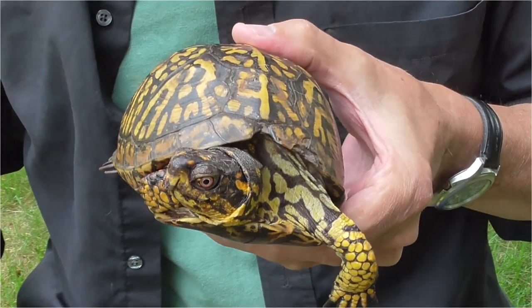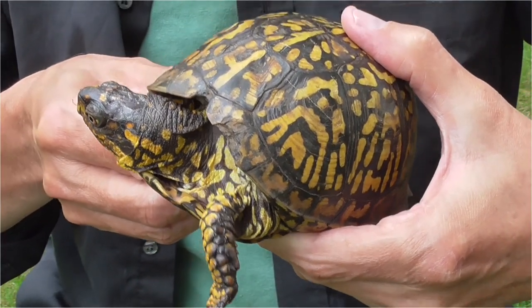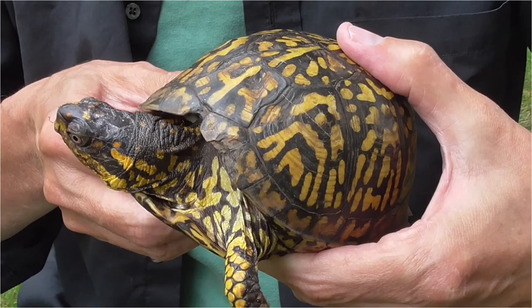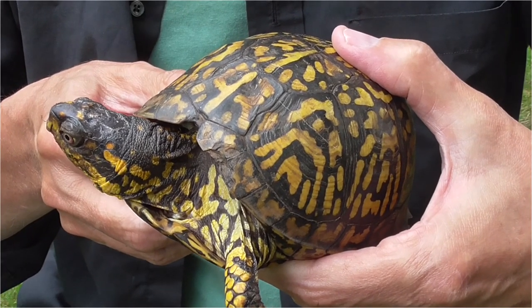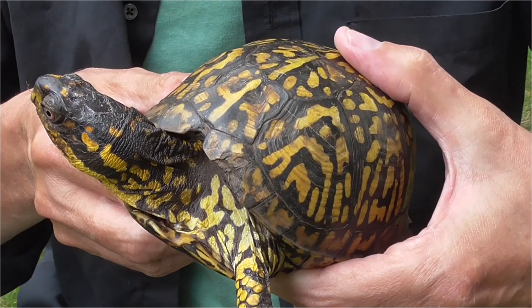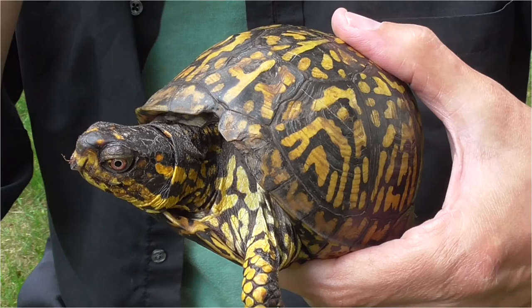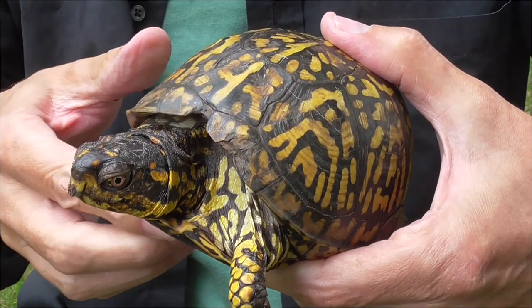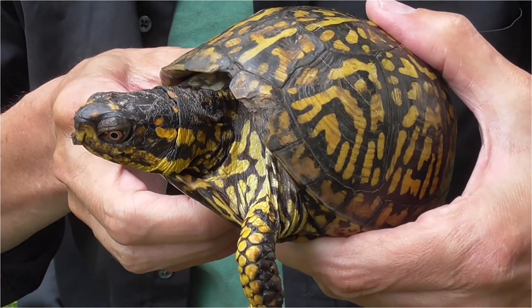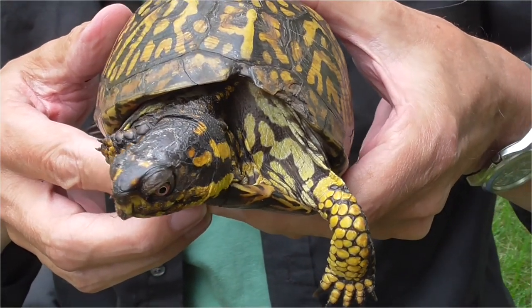I rescued this eastern box turtle off a busy road yesterday, where cars go about 60 miles or more per hour. I was out there getting him off while cars were going by. I was just going to put him on the other side where he was heading, but I thought I'd take him home first and do a video.